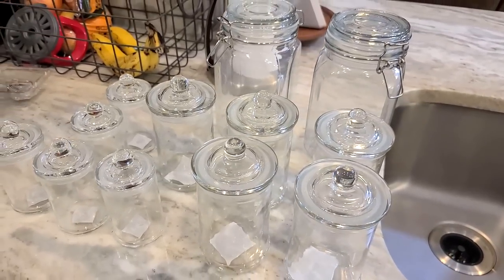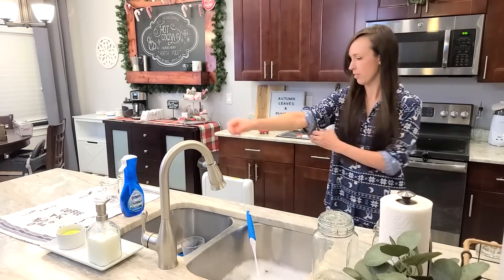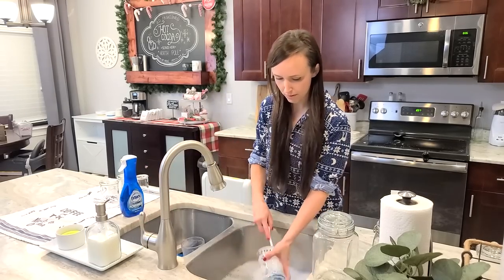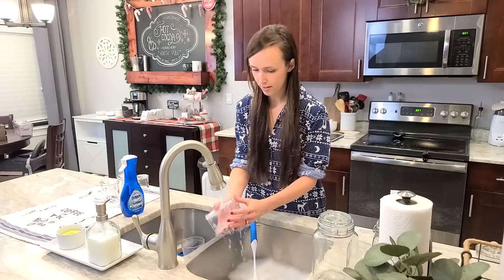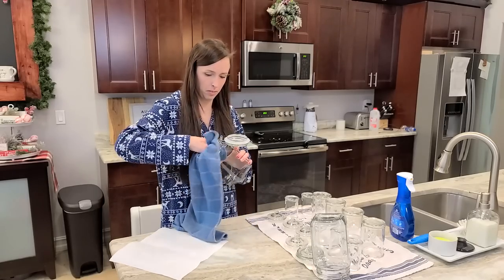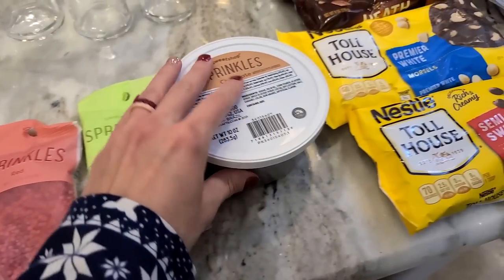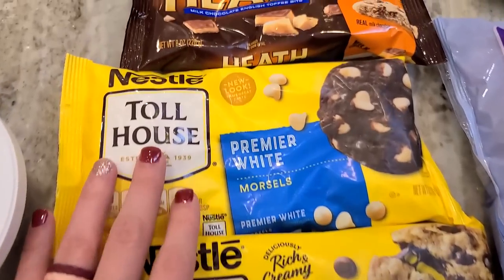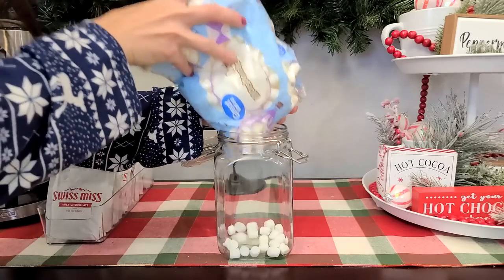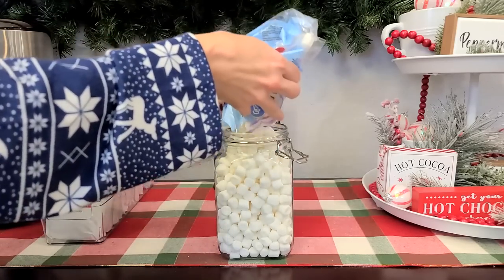I got all of these glass jars from Hobby Lobby — five really small ones, five medium ones, and two larger jars. I needed to wash them all first since I was putting food we'd actually be eating into them, and I dried them all by hand because I didn't want any watermarks — I wanted them to look nice and crystal clear. In the two larger jars I'm putting marshmallows — of course you cannot have hot chocolate without marshmallows — and in the other large one I'm putting peppermints.